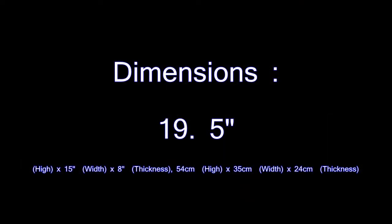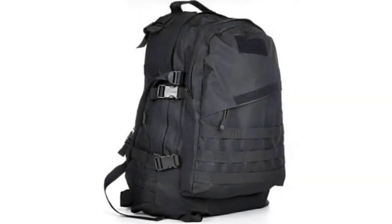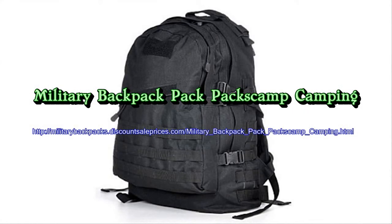Additional features include things like external side compression straps, body contour shoulder straps, made from 600D nylon and heavy duty carry drag handle. Purchasing the military backpack.